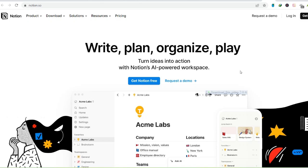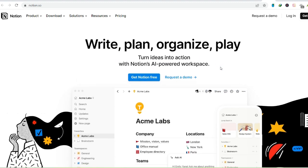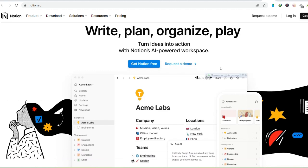Ever felt like your brain is a million tabs open at once? Project ideas swirling, notes scattered like digital confetti, to-do lists multiplying faster than rabbits? If you're nodding frantically right now, then you, my friend, are in desperate need of a central command center for your overflowing mental attic.